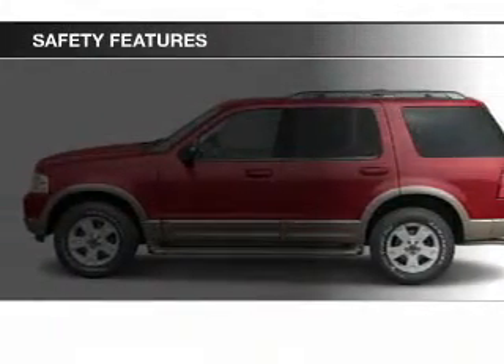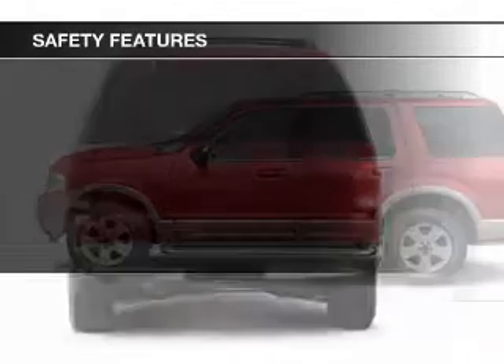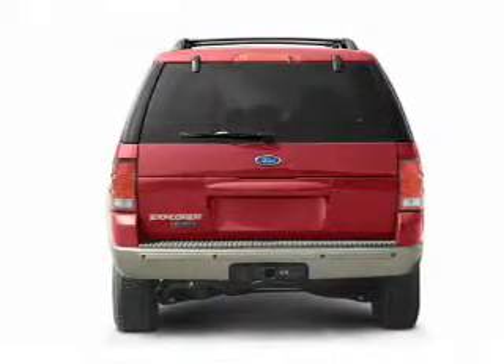Fog lights, independent suspension, a passenger airbag, low tire pressure warning, front ventilated disc brakes, and anti-lock brakes.